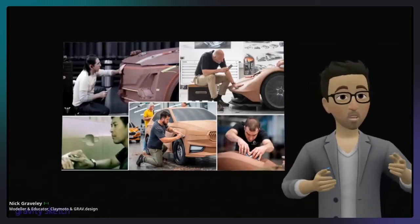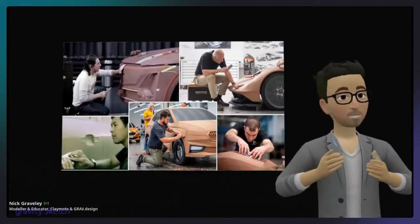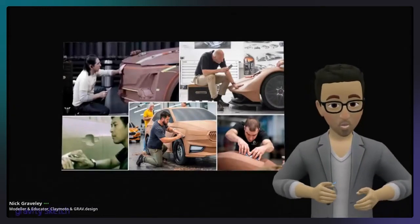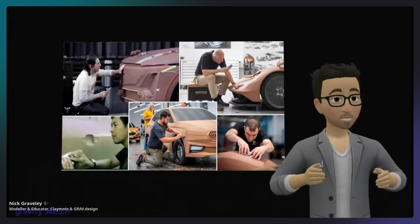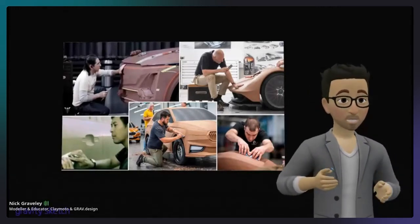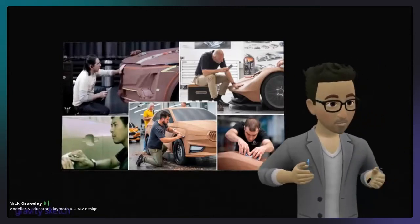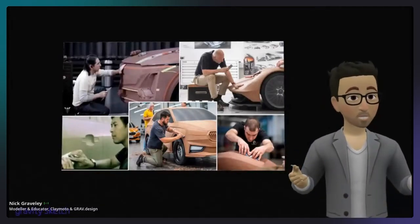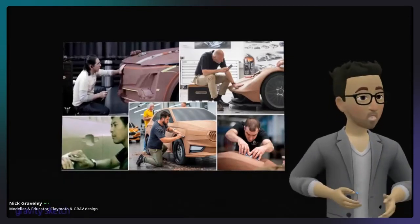It almost seems too good to be true but it really is this good. I was at the Eicma Motorcycle Show at the beginning of this week talking to people about this. I'm really hopeful that with more people learning Gravity Sketch we're going to be able to show the industry there's a resource here now they can start to use. Together we can all make a movement and make this happen. I really appreciate your attention.